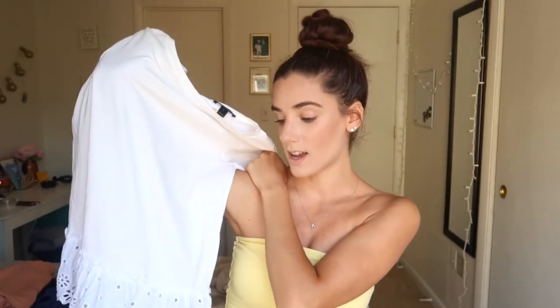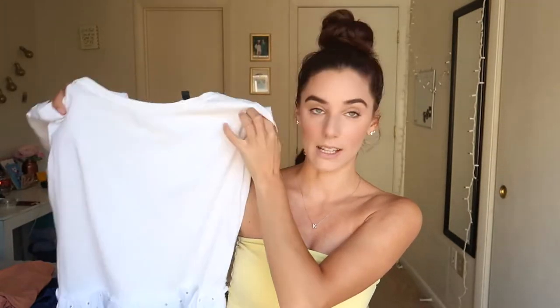Another one of my favorites from this haul is this J.Crew white tee — but there's a little surprise: the bottom has this really pretty eyelet detail. It's very girly and dainty. I have another shirt with eyelets and I think I'm just always attracted to them. This is J.Crew, size small, and I just wear it with jeans and some cute little shoes.